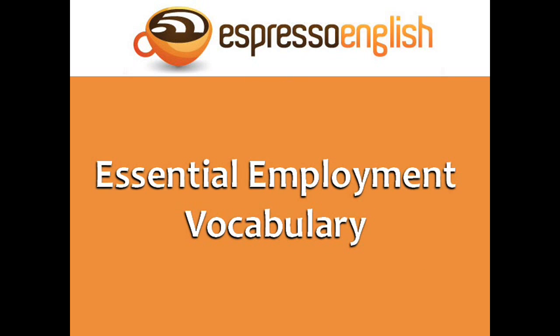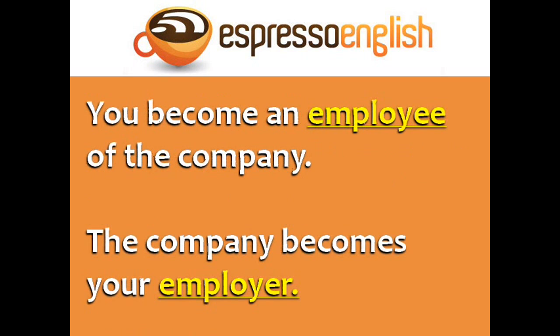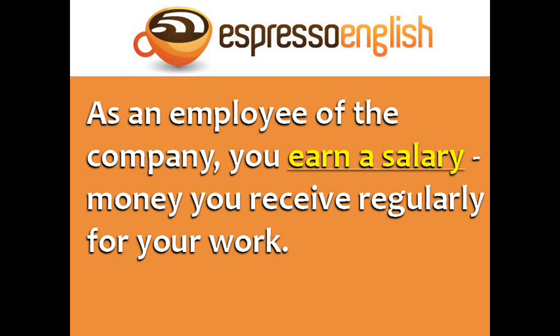Now let's learn some essential employment vocabulary. When you are officially accepted into a new job at a company, you are hired by the company. For example, I was hired by an insurance company just two weeks after graduating from college. When you are hired, you become an employee of the company. The company becomes your employer. The other employees are your colleagues or co-workers. The person above you who is responsible for your work is your boss, or supervisor. As an employee, you earn a salary — money you receive regularly for your work.